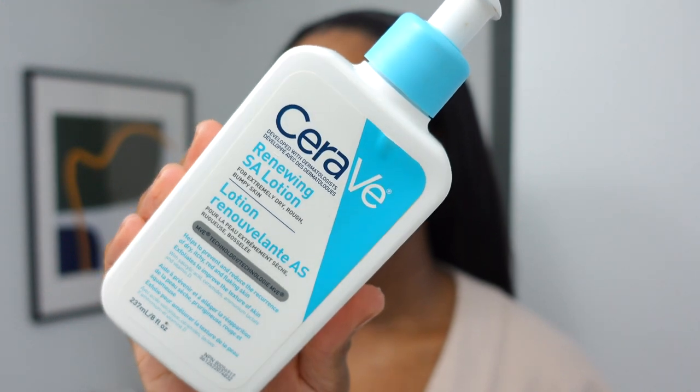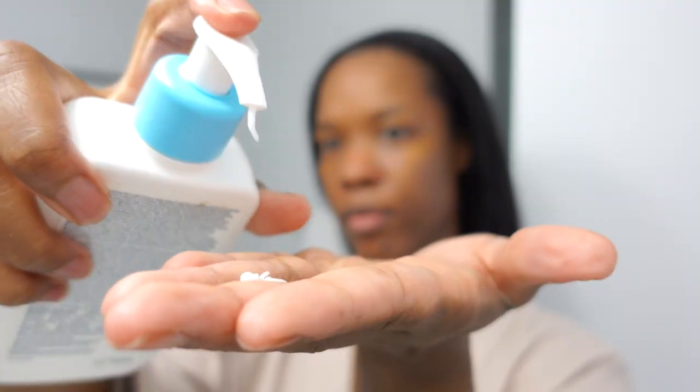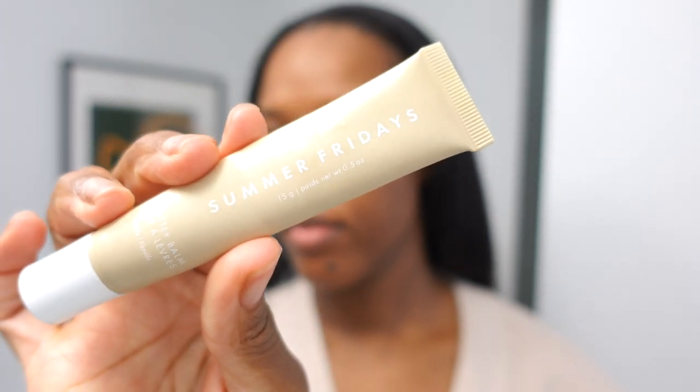I follow up with my CeraVe Renewing SA Lotion. I've been using this product for over a year now and honestly it is a game changer. I love the face wash in combination with this lotion — I noticed my pores aren't as visible anymore, and I used to have a lot of texture on my cheek which I honestly don't have anymore. The only thing I've changed consistently in my skincare routine is incorporating the CeraVe products, so A1 — highly recommend. I love my Summer Fridays lip balm too; I love that it's glossy and balmy, not sticky, and so hydrating.